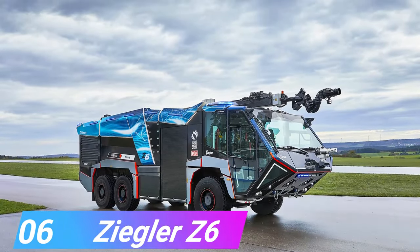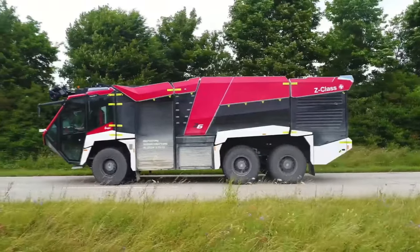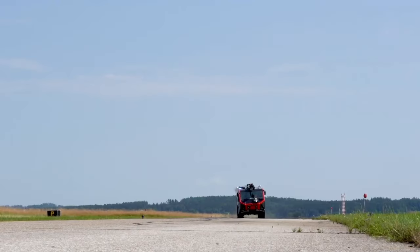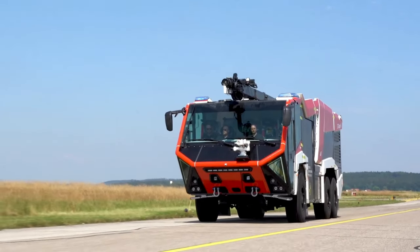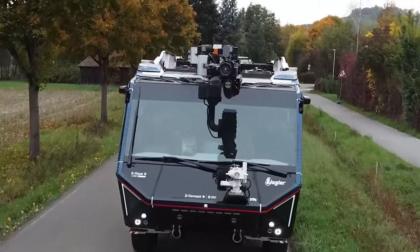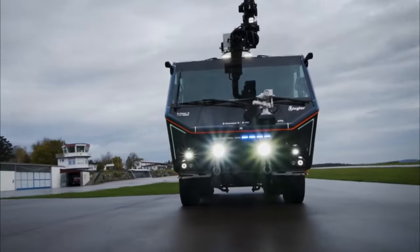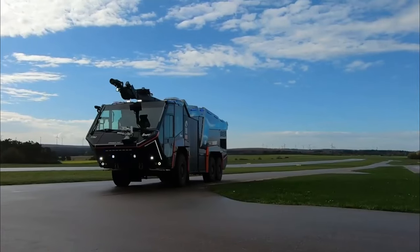Number 6, the Zibler Z6. It is a sturdy vehicle manufactured in Germany with a great deal of power and acceleration. It is 86 feet long and 38 feet wide at its widest point. It has a motor that generates 770 horsepower and is capable of reaching speeds of up to 75 miles per hour. It is armed with two strong water cannons with a combined capacity of 2,900 gallons per minute. It can accelerate from 0 to 50 miles per hour in less than 28 seconds, and its tanks have the capacity to contain 3,700 gallons of water, 440 gallons of firefighting foam, and 115 pounds of firefighting powder.